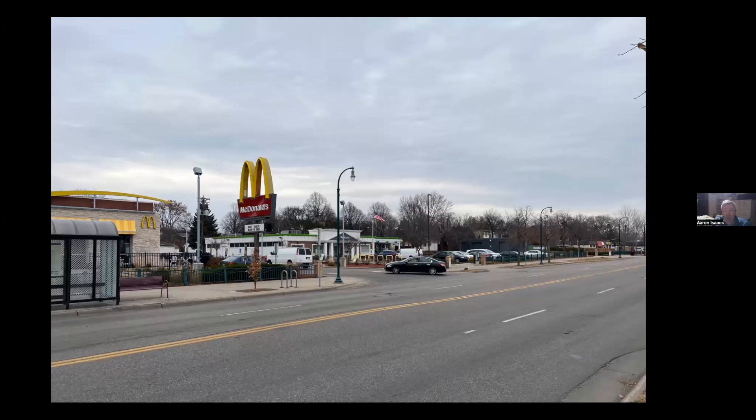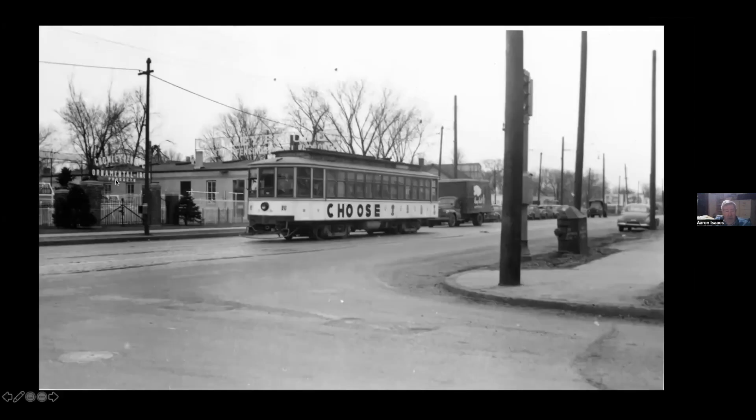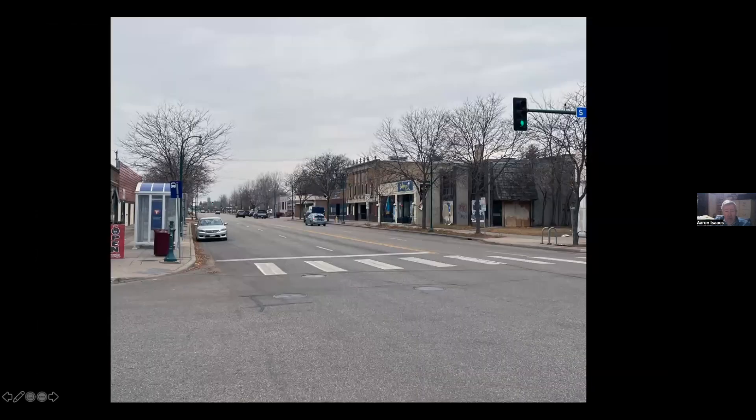Now we're down at 31st Avenue. There's no streetcar crossing here, but there was an interesting thing — an ornamental iron place. And this was one of three streetcars that got wrapped or painted for promotional purposes; this one was during the Korean War, advocating everybody choosing a career in the military.